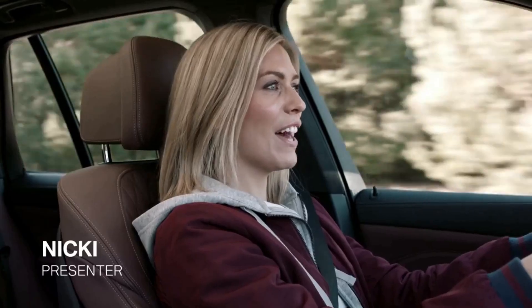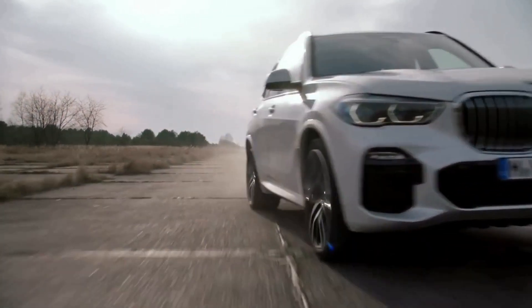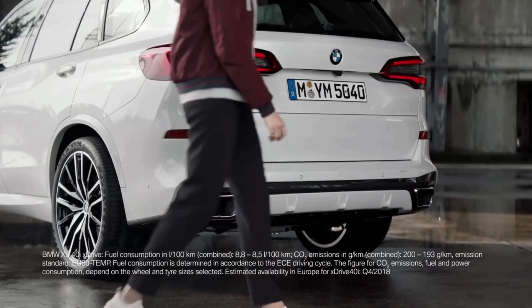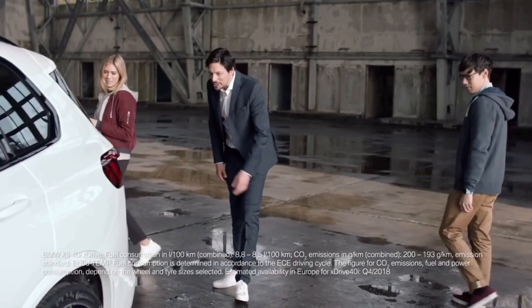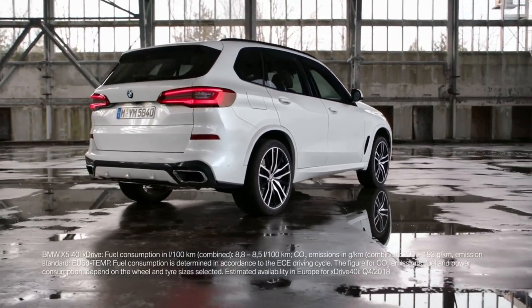This is the perfect day to check out the new BMW X5. There's plenty to discover. Take the rear for example — look at those flared wheel arches and massive tailpipes, all wrapped up in mineral white.